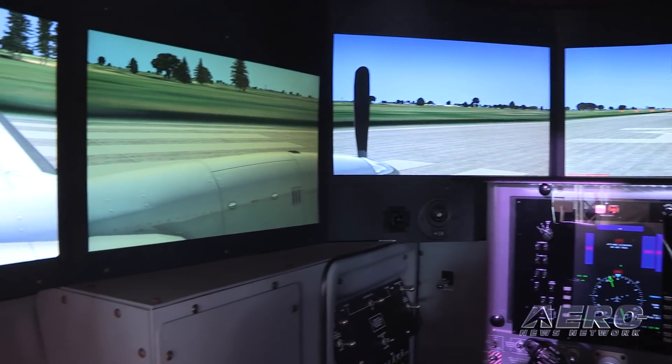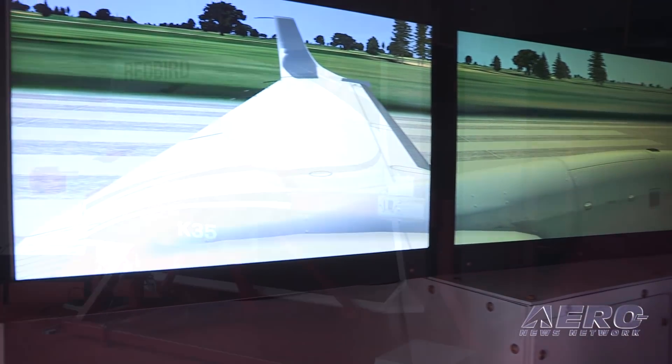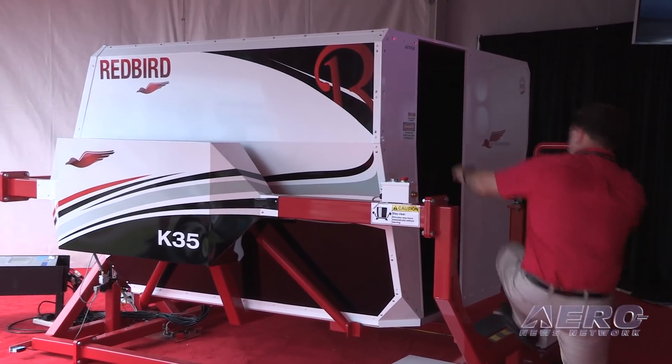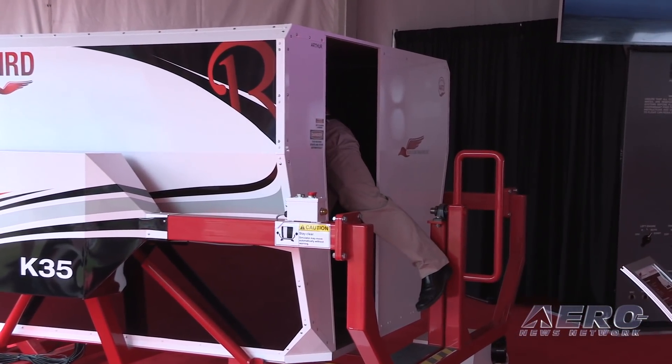I've always noticed when in a simulator that doesn't have a full wrap-around presentation, you lose a lot of the immersiveness — you expect to see the airport off your left side and then suddenly it goes away. This really takes all that away. It does, and it opens up a whole new ability to really do circling approaches far off of the normal runway heading — you can keep that airport in sight well behind your wing now.